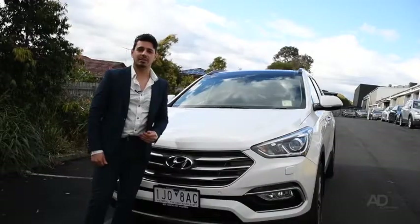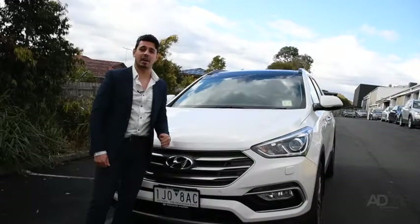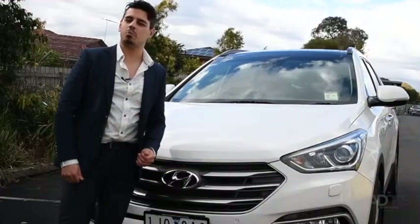So if you and your family love an adventure, the Hyundai Santa Fe is the perfect match. Come on down to Doncaster Hyundai and book your test drive today.